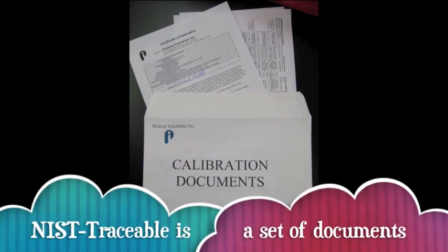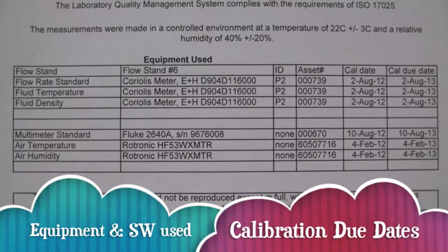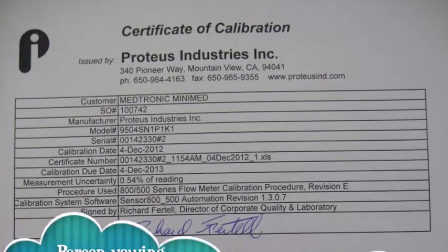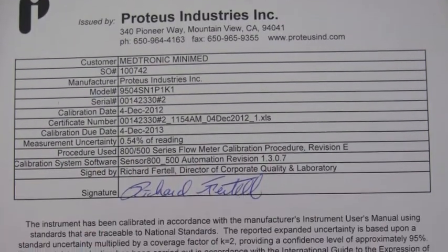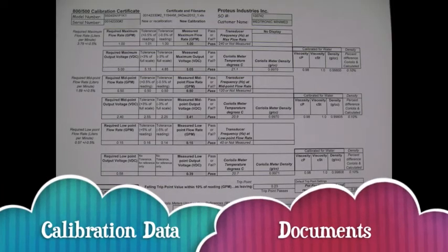Documents show the traceability of the measurements to the national standards. The cover sheet states the equipment and software used with associated calibration due dates, as well as the environmental conditions. The laboratory director signs the cover sheet to ensure all of the statements are true in the calibration documents. The calibration data documents follow the cover sheet.